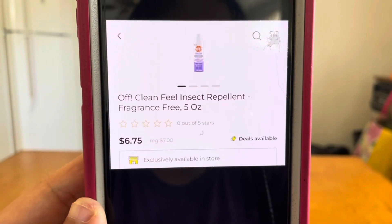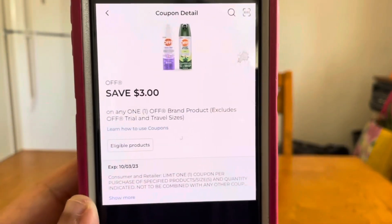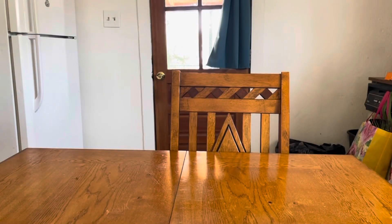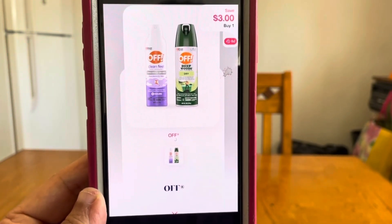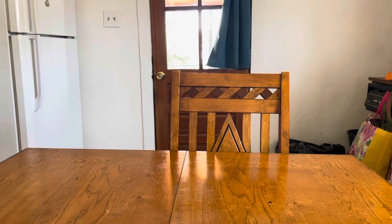The next deal is on OFF Clean Feel insect repellent, fragrance free. It's on sale for $6.75. Grab one, enter your number into the keypad, and this $3 digital coupon comes off, leaving you paying $3.75 out of pocket at Dollar General. Once you submit that receipt to Shopmium you will receive $3 back, giving you this product for a final price of $0.75.